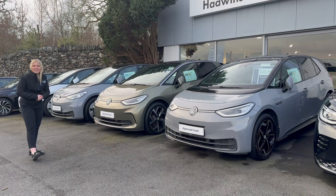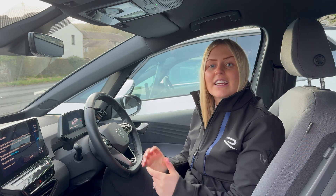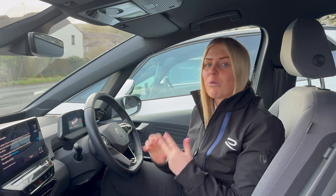Let me show you my favourite — the ID3 Life. It does 260 miles range, it's less than £22,000, and it's only done 4,300 miles. What's not to love about that?